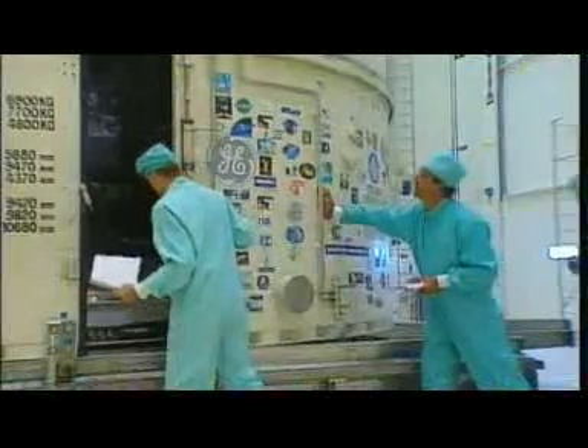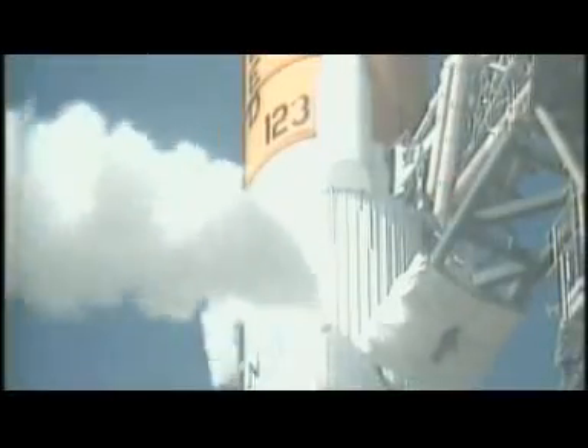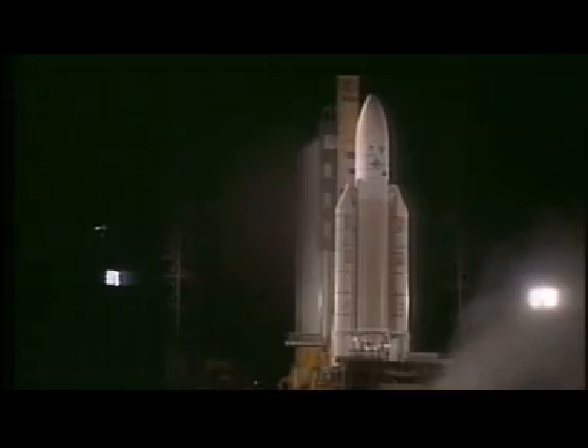Highly specialized engineers monitor the technical developments in the launch systems area, working with the key providers around the world to make sure that only the most reliable and secure launch systems are used for our satellites.